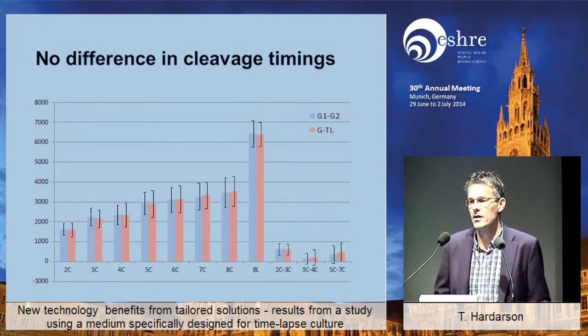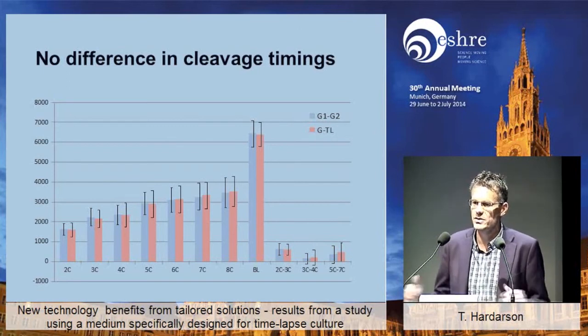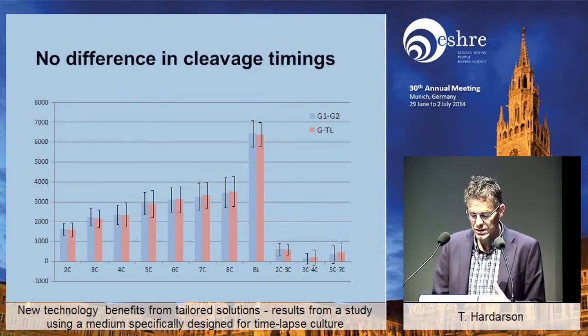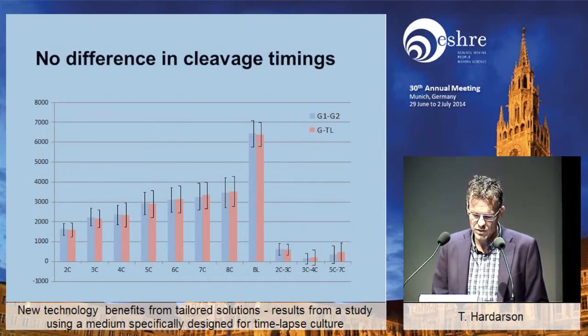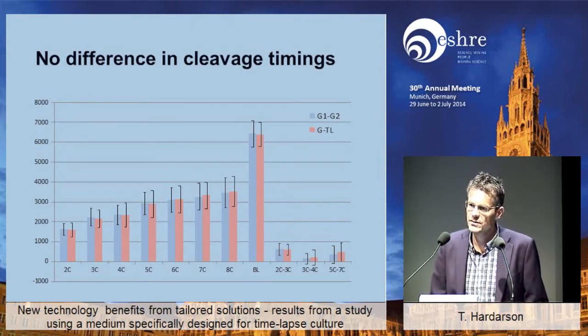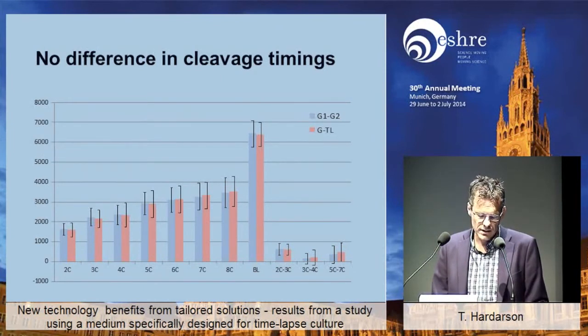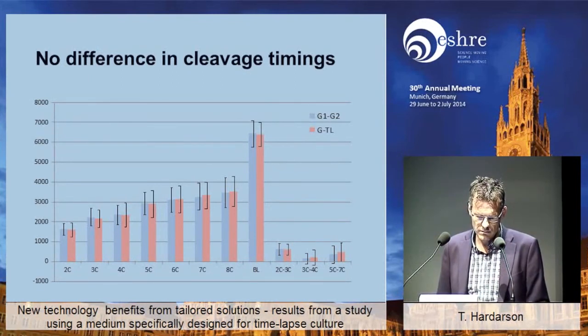Since all these embryos were cultured in time-lapse, it would have been remiss not to look at whether there were any differences between the media types using the usual time-lapse parameters. There we didn't see any differences at all. This has been shown by at least some groups — comparing media in that regard doesn't show any differences — and at least this confirms that these two media types do not differ significantly when you look at the different time-lapse annotations.